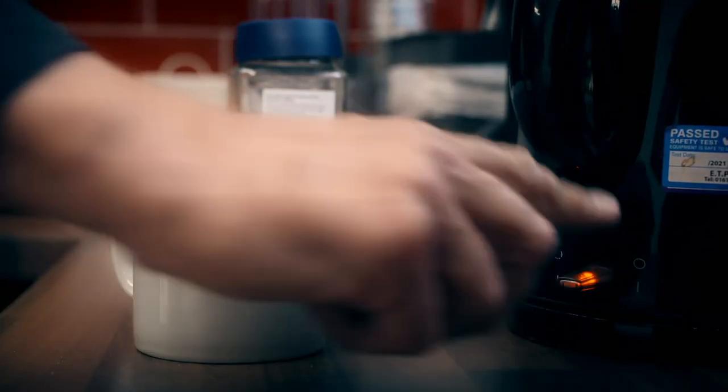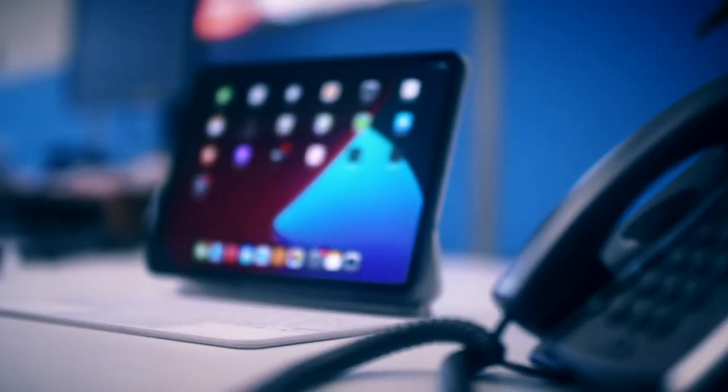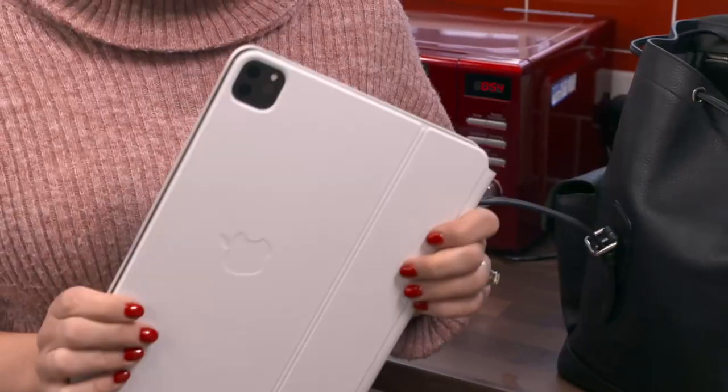We've got the run of the place for the day as we tackle a variety of common computing tasks to discover which of our devices is best. I've got an entry-level 13-inch MacBook Air which cost £1,000. And I've got an 11-inch iPad Pro complete with a Magic Keyboard coming in at £1,030.